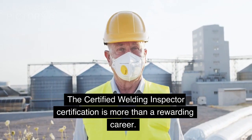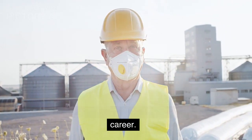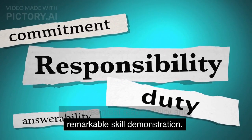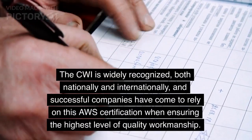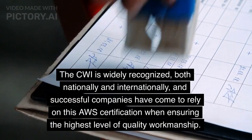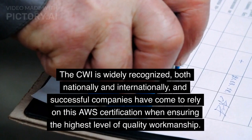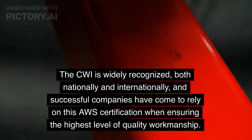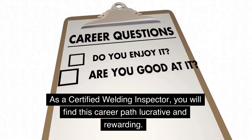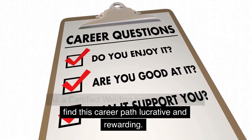The Certified Welding Inspector Certification is more than a rewarding career. It involves great responsibility and remarkable skill demonstration. The CWI is widely recognized both nationally and internationally, and successful companies have come to rely on this AWS certification when ensuring the highest level of quality workmanship. As a Certified Welding Inspector, you will find this career path lucrative and rewarding.